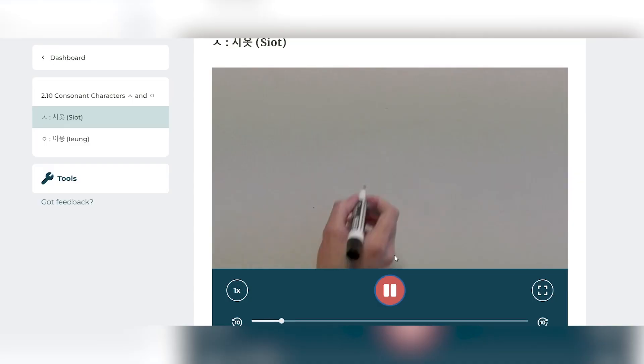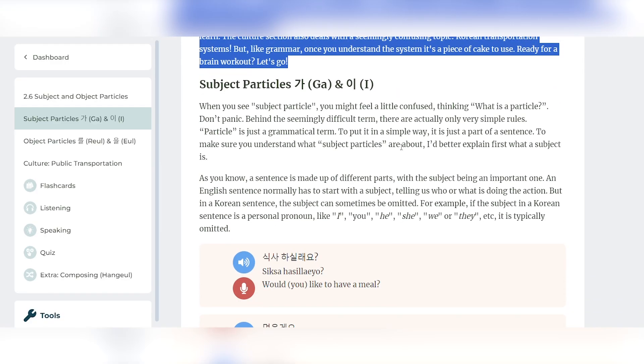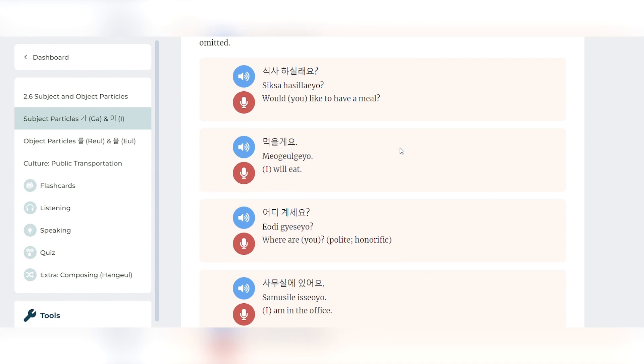I'll talk about each lesson format in more detail in the pros and cons section, but the audio lessons focus on honing your listening comprehension and verbal skills, the writing lessons focus on your writing abilities, and the language and culture lessons include detailed grammar instruction and cultural insights. So that's the Rocket Korean program in a nutshell: one main level, seven modules, and each module comprised of different types of lessons.